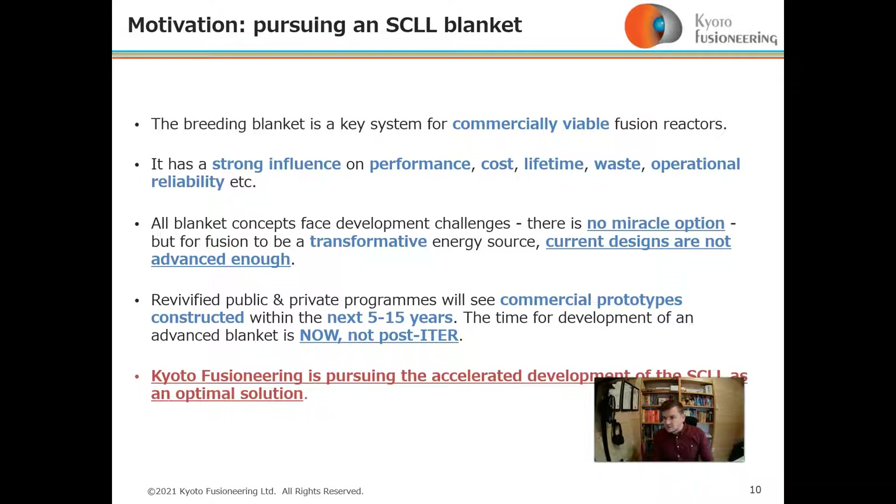All blanket concepts face development challenges — there is no miracle option in the blanket space. But for fusion to be a transformative energy source, the current designs being developed are not advanced enough, in our opinion. A revivified public and private program will see commercial prototypes constructed in the next 5 to 15 years, so the time for developing an advanced blanket is now, not post-ITER. Kyoto Fusioneering is pursuing accelerated development of the silicon carbide composite lithium-lead as an optimal blanket solution.